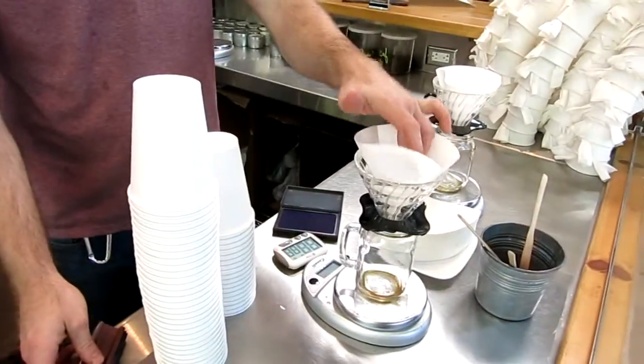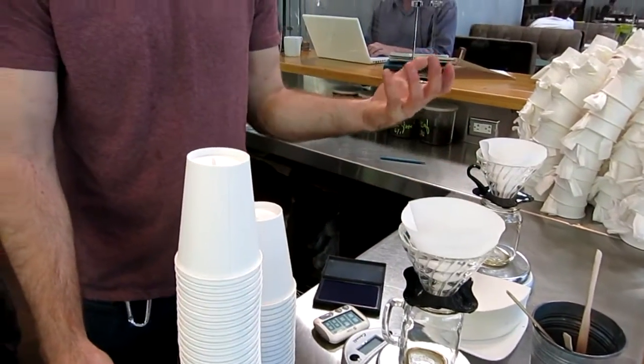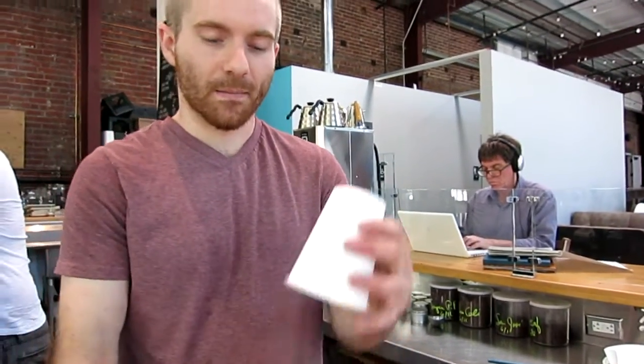This is a paper filter method, so the paper filters out the coffee grounds and gives you a really crisp, clean cup. When I go to a coffee shop I'll have a cup of coffee depending on where I go and how they're going to brew it — usually this method.